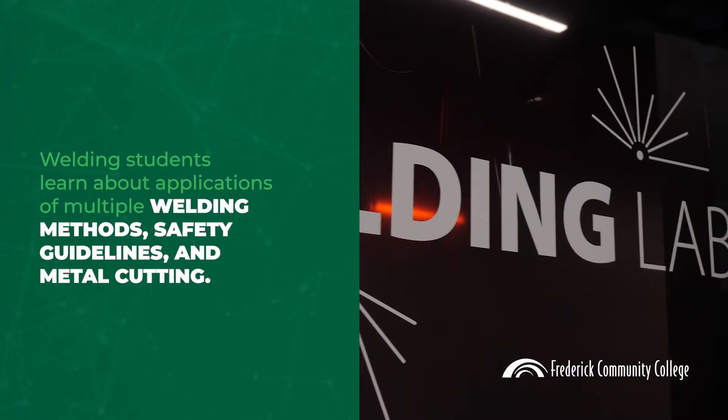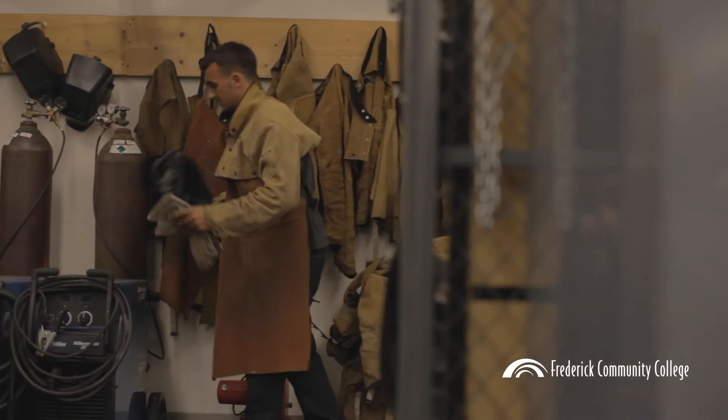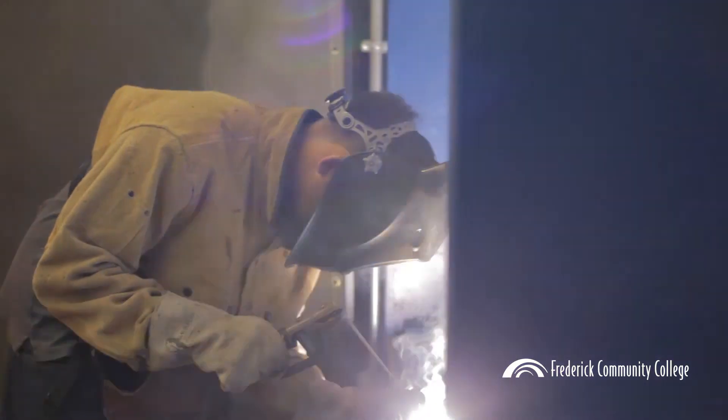Welding students learn about applications of multiple welding methods, safety guidelines, and metal cutting, preparing them for entry-level employment in automotive body restoration, equipment repair, construction, and fabrication.